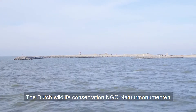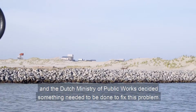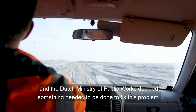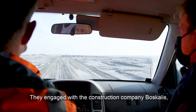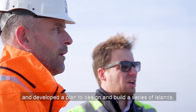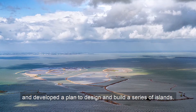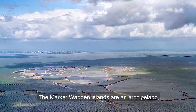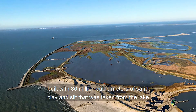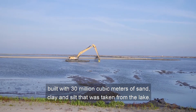The Dutch Wildlife Conservation NGO Natuurmonumenten and the Dutch Ministry of Public Works decided something needed to be done to fix this problem. They engaged with the construction company Boskalis and developed a plan to design and build a series of islands. The Markerwadden Islands are an archipelago built with 30 million cubic meters of sand, clay and silt that was taken from the lake.